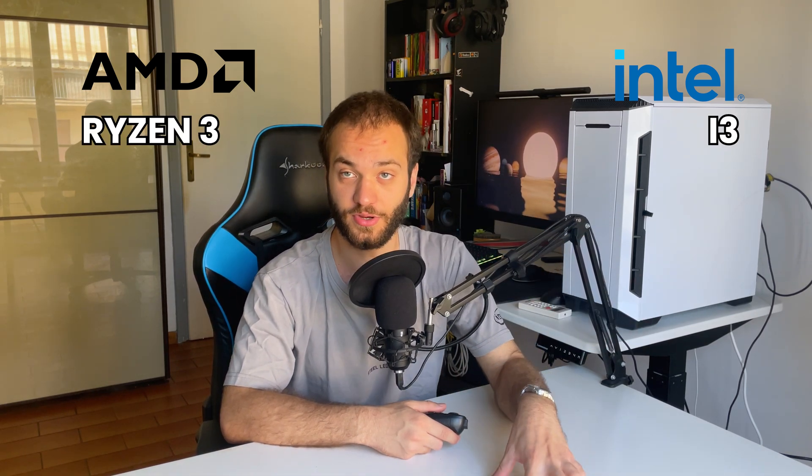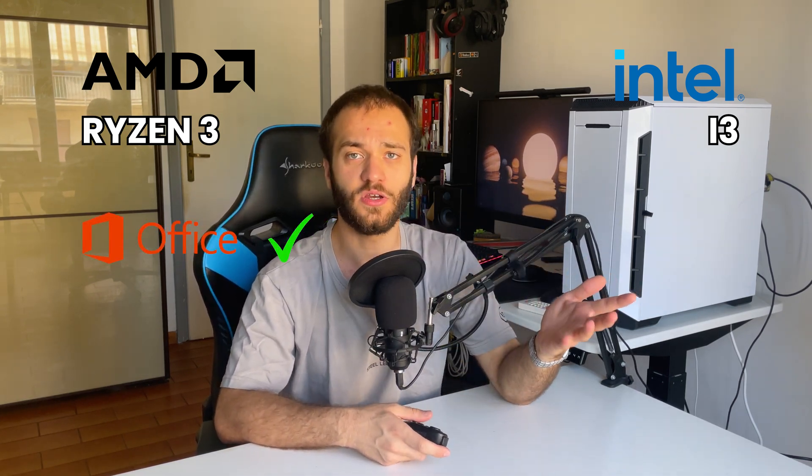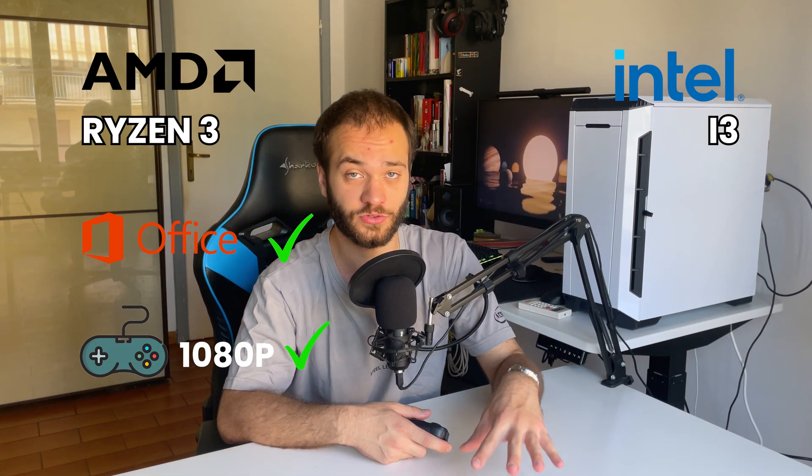The i3 and Ryzen 3 are great CPUs if you're mainly going to use your PC for light office use or light 1080p gaming, but I wouldn't go further than that.